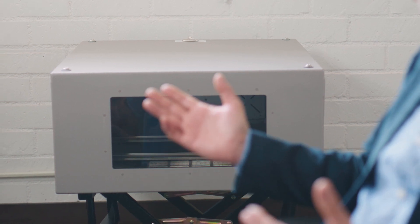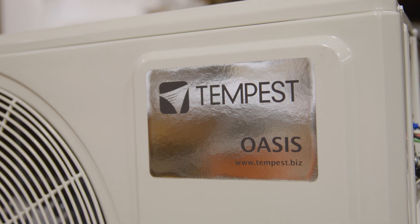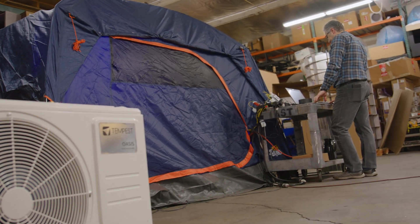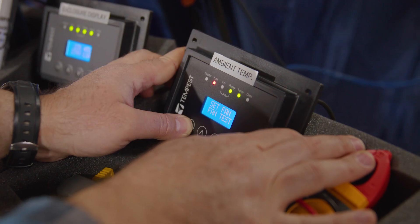If the environment around them is over 35 degrees, they must use AC. So we now have an enclosure that includes AC and it can be installed anywhere in the world.